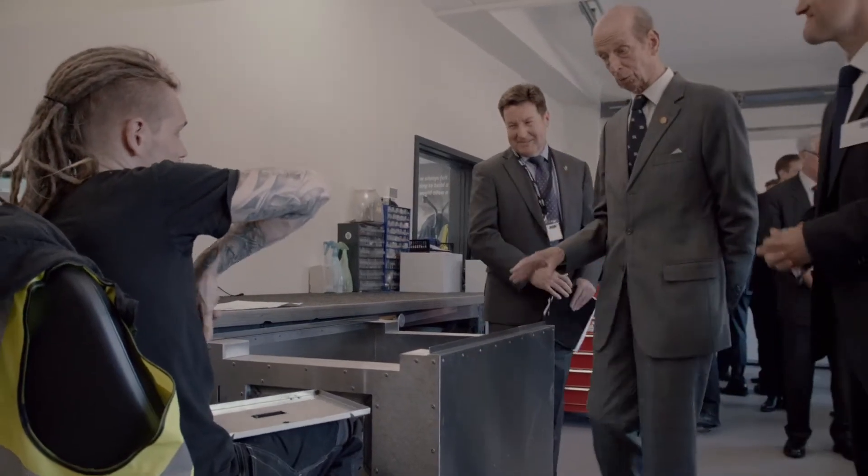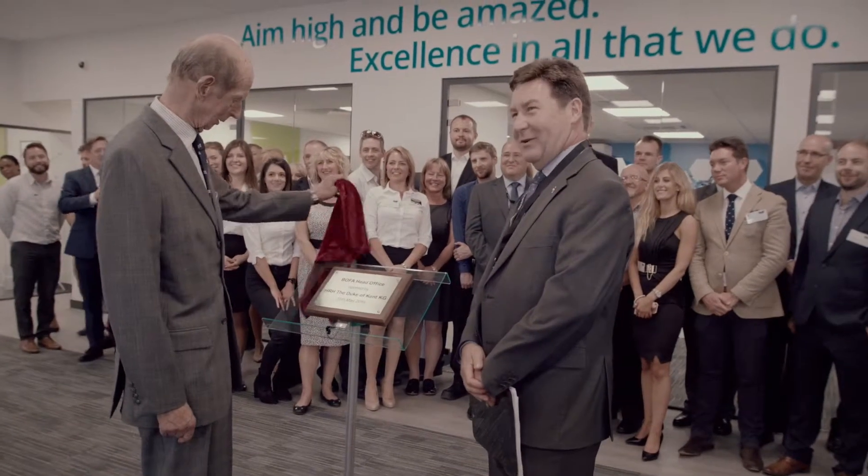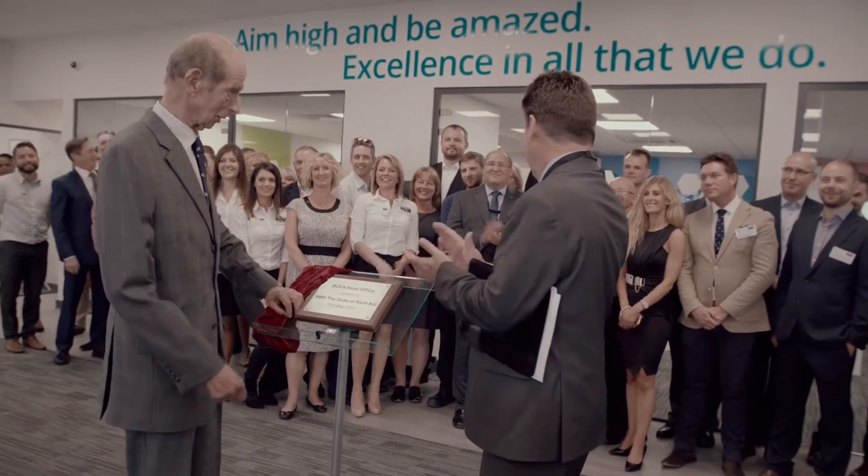If you've built a prototype you want to see it being built and assembled. Actually we often assemble them ourselves as well. It's much easier to get out there, get on the tools, and work out whether what you've drawn and designed actually fits together the way it's supposed to.